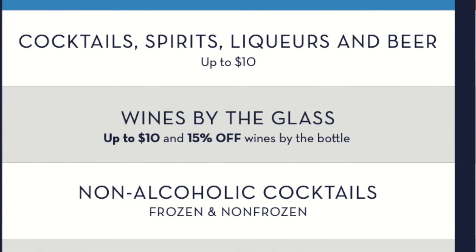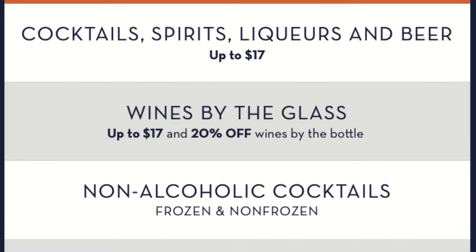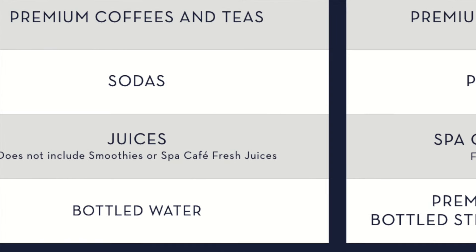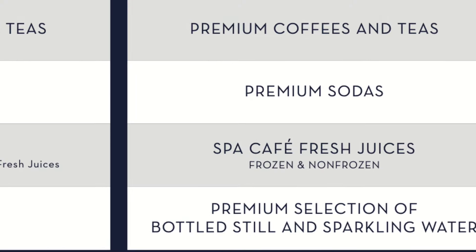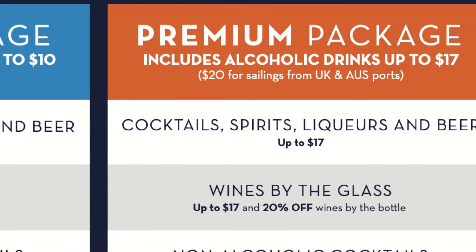We ended up purchasing the premium package. The classic package includes any alcoholic drink for $10 or under, and the premium package covers any alcoholic drink $17 and under. If you find a cocktail or wine more expensive than that, you simply pay the difference. The non-alcoholic selections are quite similar on both packages — for example, classic gets standard bottled water whereas premium gets Aquapanna and San Pellegrino.